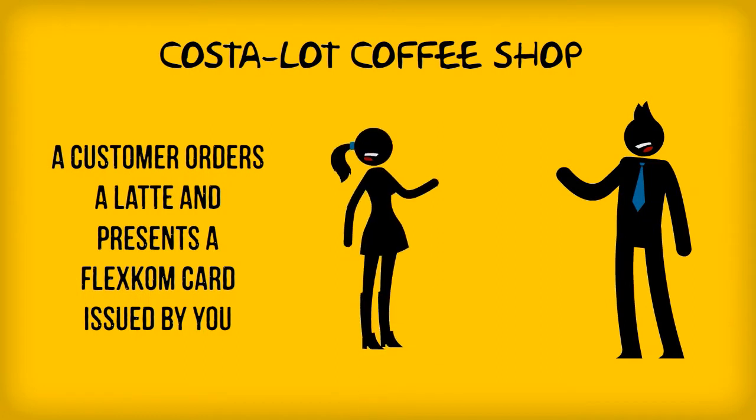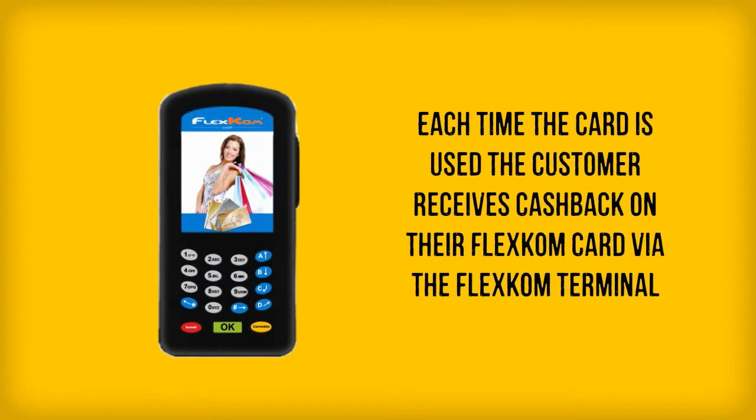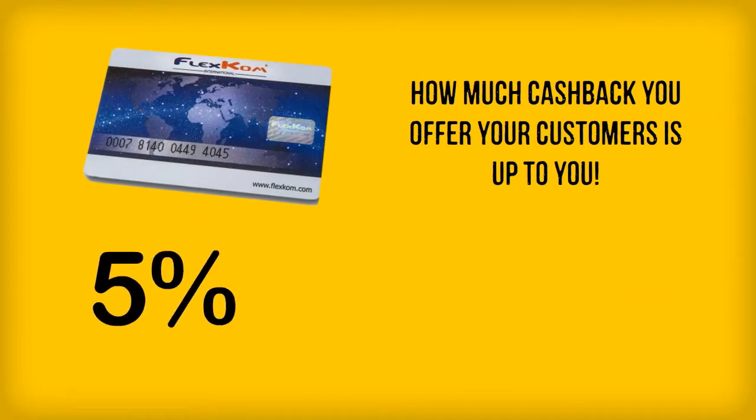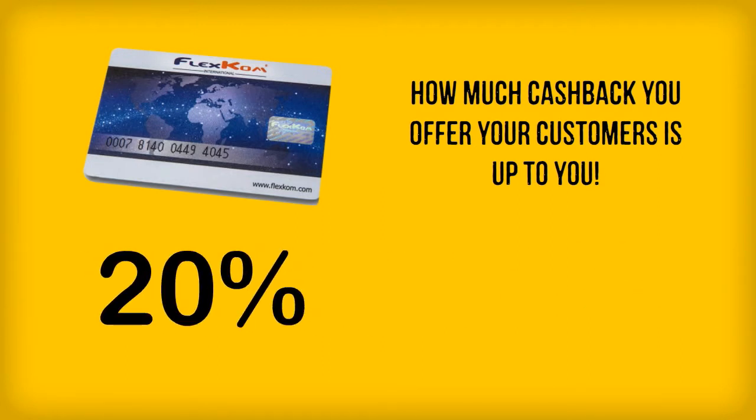How? Well, a customer comes to your store with their FlexCom card. You scan their card and this loads cash back from the transaction into their account. How much cash back you offer is up to you — it could be 5%, 10%, 15%, even 20%. You have the control.